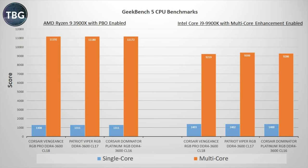Now turning to Geekbench 5, which has some updates relevant to modern systems, we again see the Patriot Viper RGB in the lead on the Intel system. As for the AMD system, it's pretty much flat across the board, so apparently the CAS latency simply does not matter for this test.